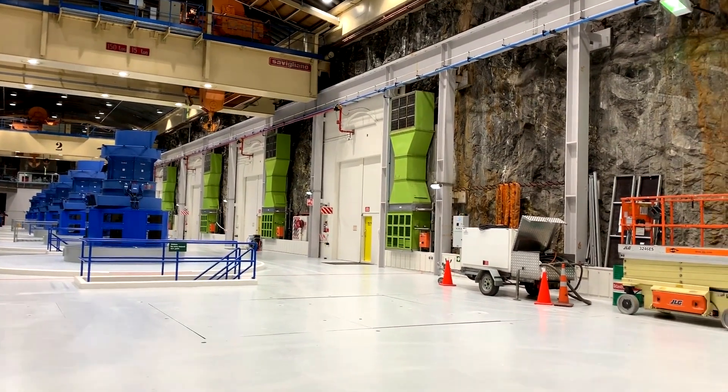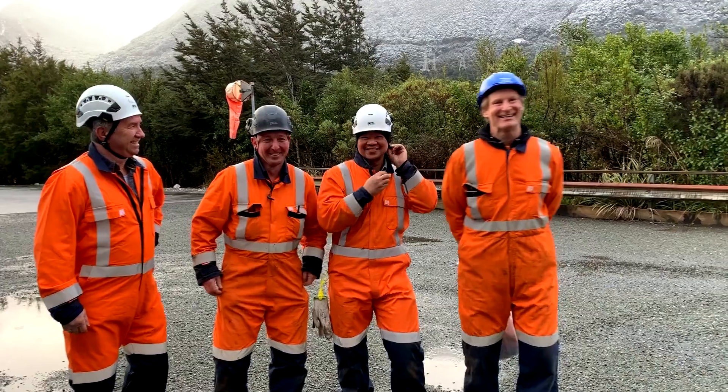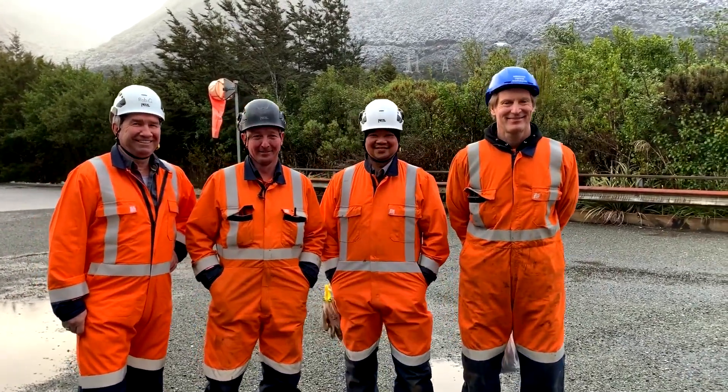We've worked with three global companies to offer a solution and it's been great to be involved. These are the four installers for the lift at Manapurri.